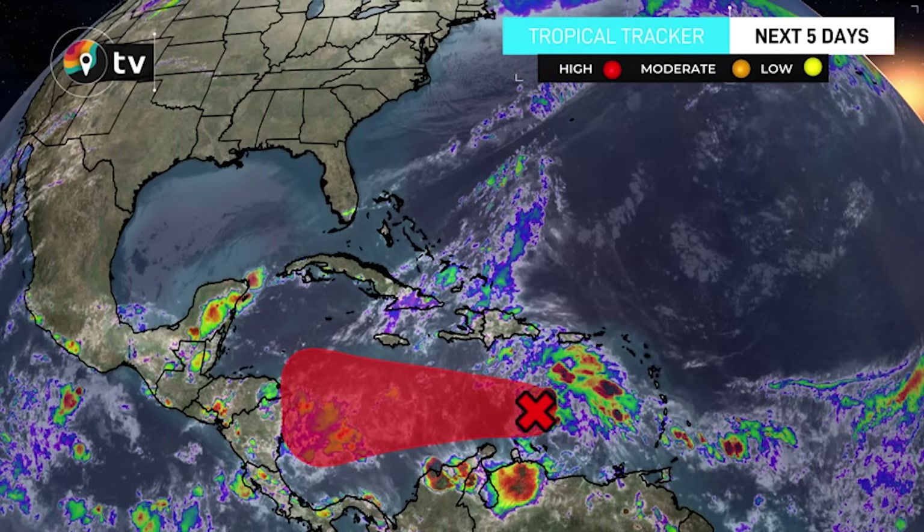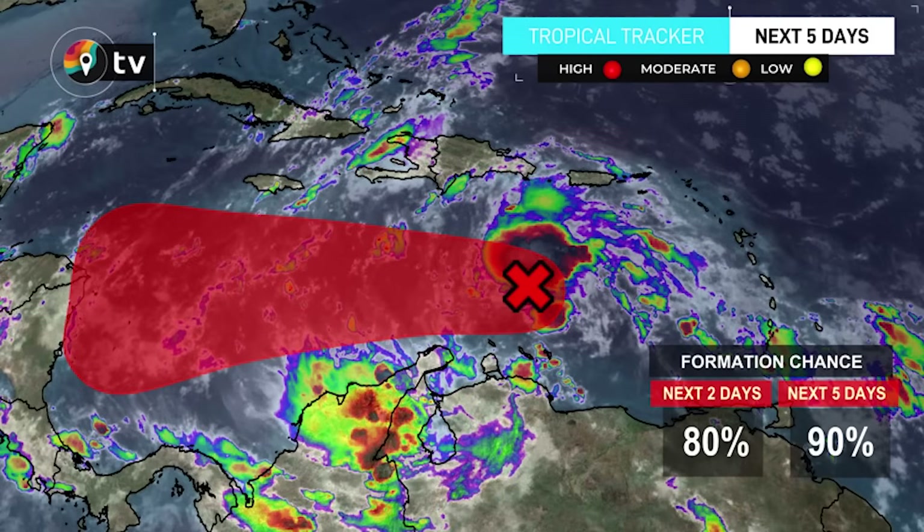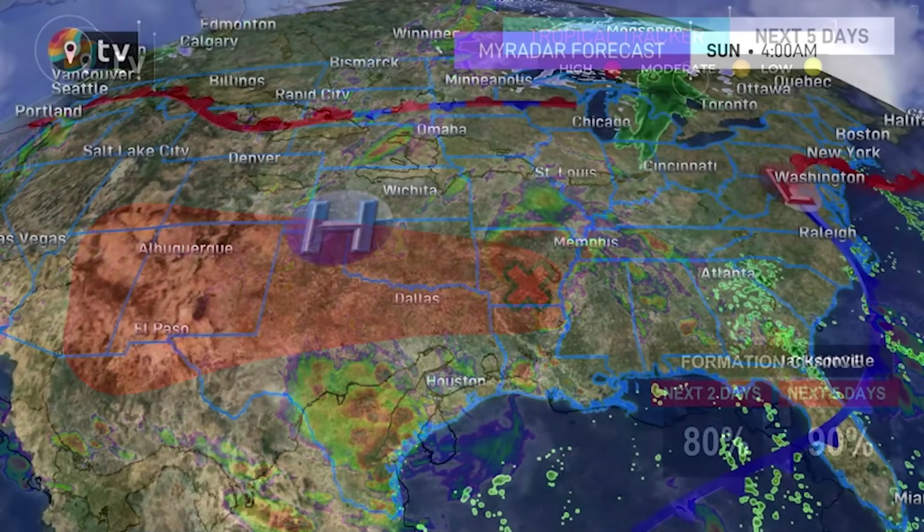Back to the forecast — we're in the tropics now. There's an area of low pressure that the Hurricane Center says unfortunately has a 90% chance of development over the next five days. The good news is the Hurricane Center believes it will continue through the Caribbean Sea and not be a player for the United States at this point, though it could unfortunately cause problems for Central America. We'll keep you updated.